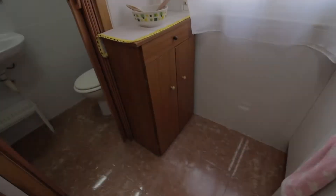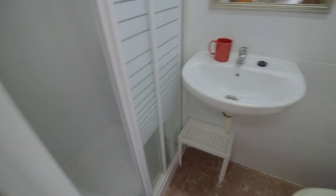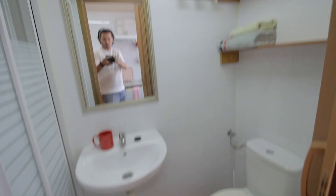Some more storage space down here. And the bathroom here with the shower, sink, toilet, mirror, and some shelvings.